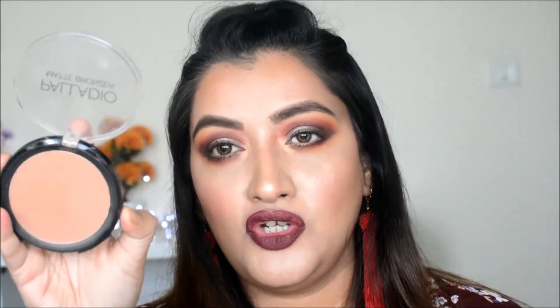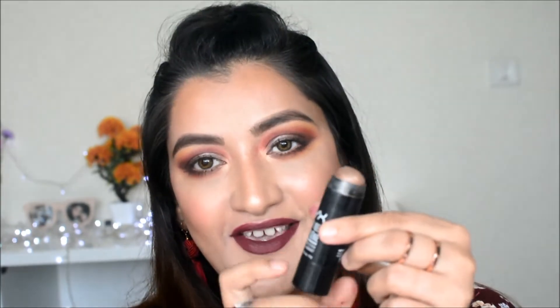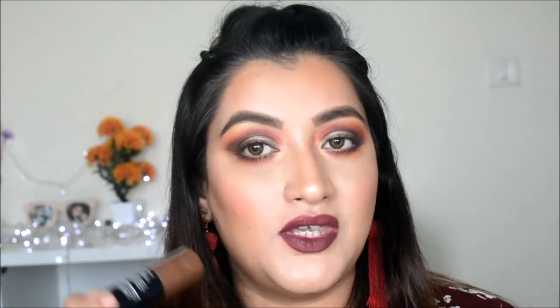For bronzer from the affordable drugstore range, it has to be the Palladio Matte Bronzer. I really like this color — it's not too warm, not too cool-toned, and it's a very good bronzer for Indian skin tone. For a cream bronzer for contouring and adding warmth to my face, I really enjoy the NYX Bright Idea Illuminating Stick in Toasted Tan. I've recommended it to many friends and they've loved it too.